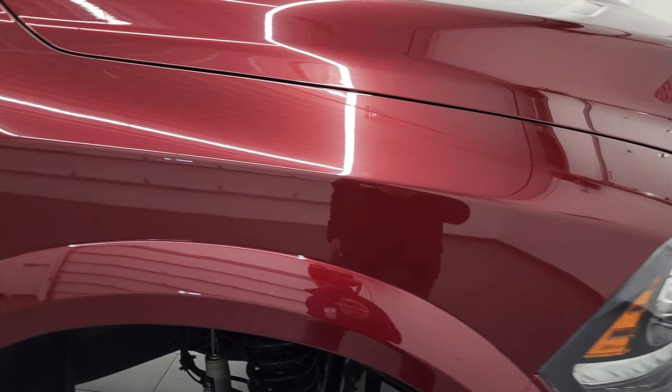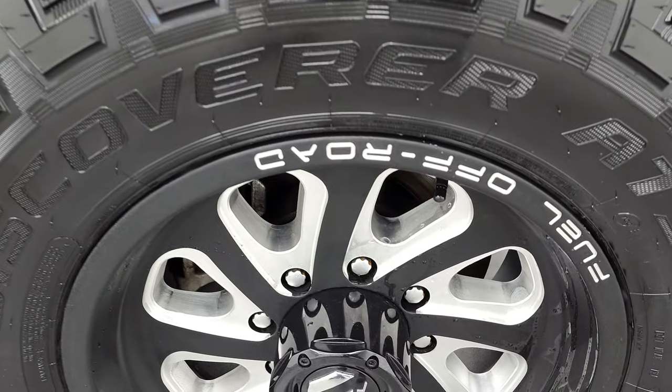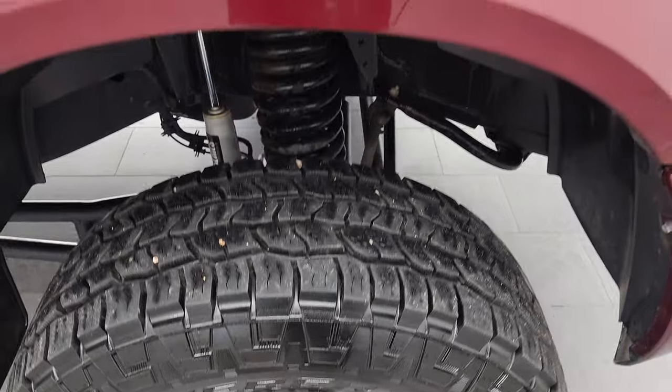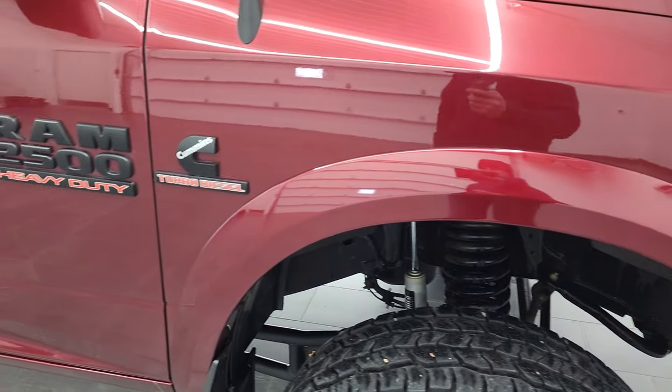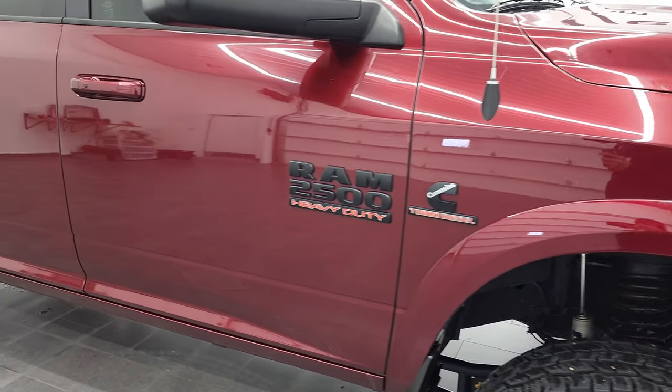The passenger side front fender looks really good and the passenger side rim has no scuffs or scrapes — just a little frosty from being outside. Delmonico Red has a lot of metal flake in it. This is where you'll want those 4K capabilities on — you can see all that metal flake in the paint, a really cool looking color. You also get the blacked out Cummins and RAM 2500 logos on the side as part of that sport package.